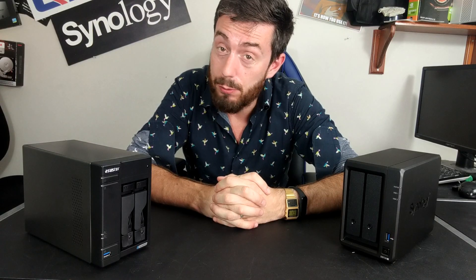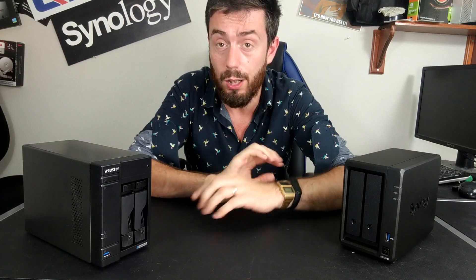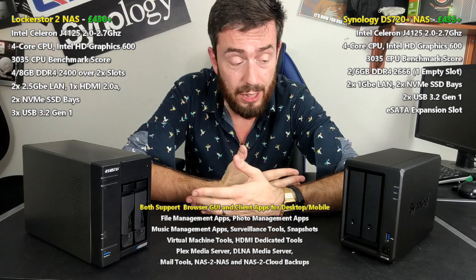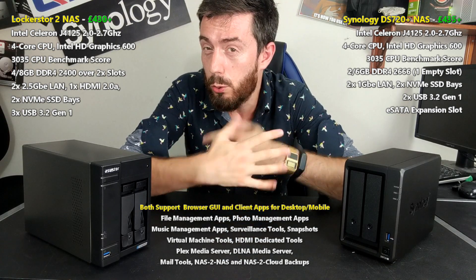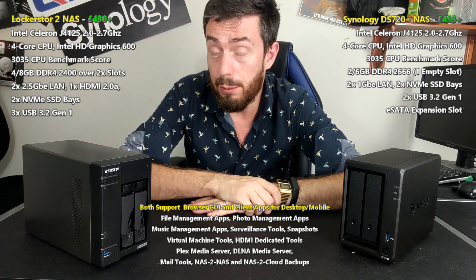Hello and welcome back. Today we want to compare two two-bay NASs from Synology and Asustor. I want to talk about the DS720 Plus and compare it against the new Lockerstor 2. Two NASs at a very similar price point, about a tenner between them, both arriving at about £420 to £430 each and both arriving with very similar hardware.